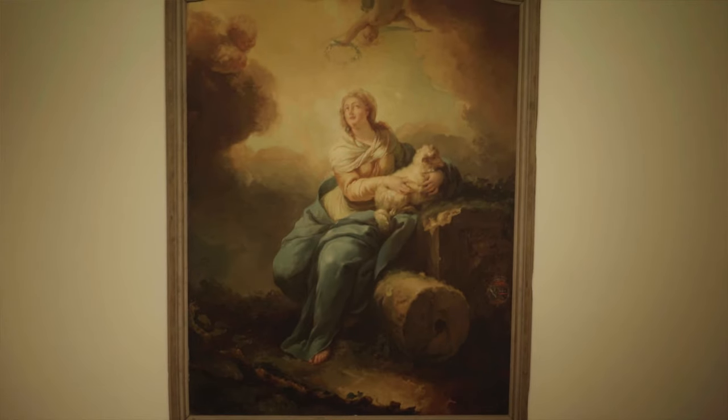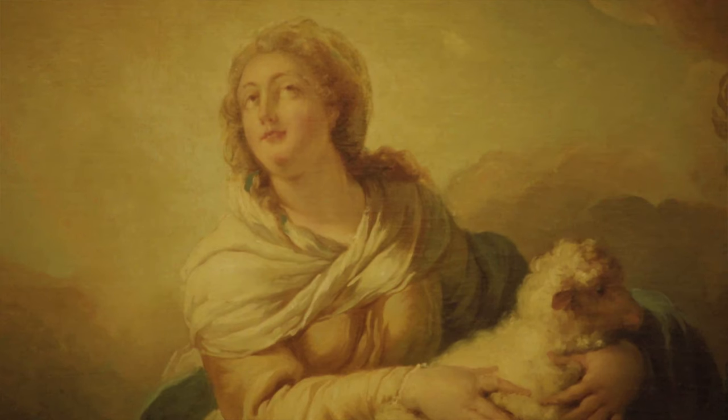In the west stairwell, which is behind me, you'll see St. Genevieve by Soubleras and it is a French Neoclassical piece.